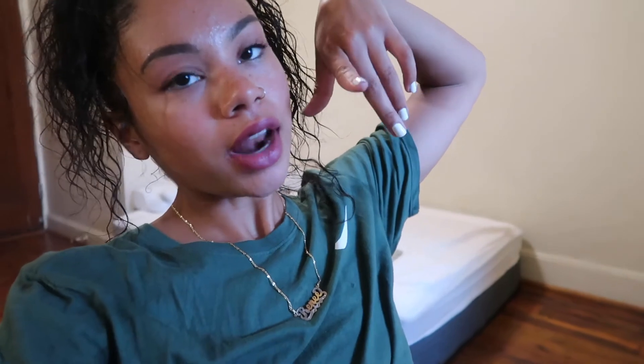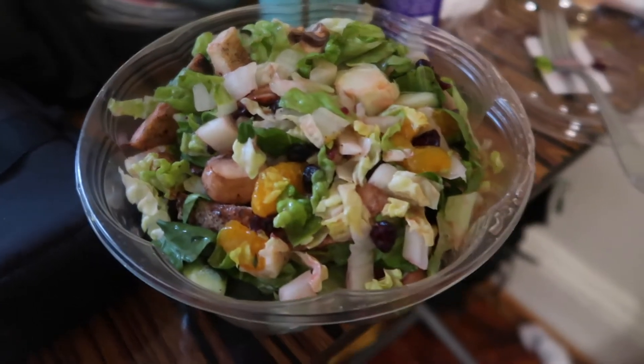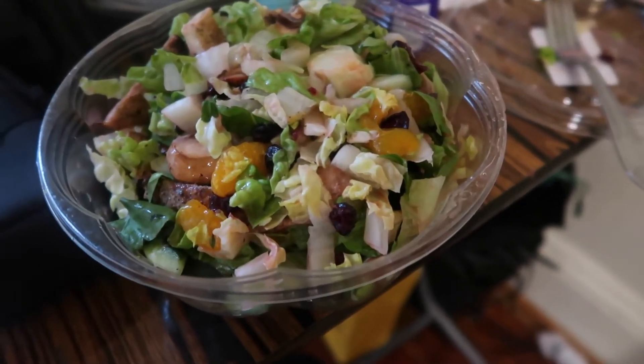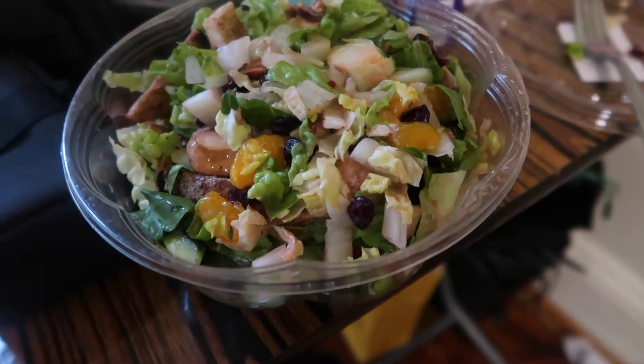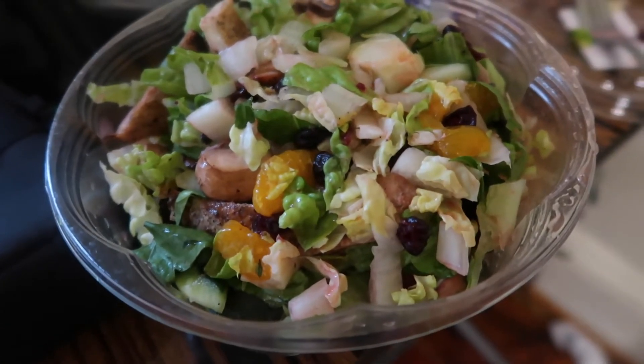Alright y'all, kind of sweaty but I finally got back from doing my laundry. I'm going to eat something healthy before I run out to the pharmacy. This is the salad that I've really been liking lately — it has mandarin, chicken, mushrooms, lettuce, cranberries, cucumber, and raspberry vinaigrette.